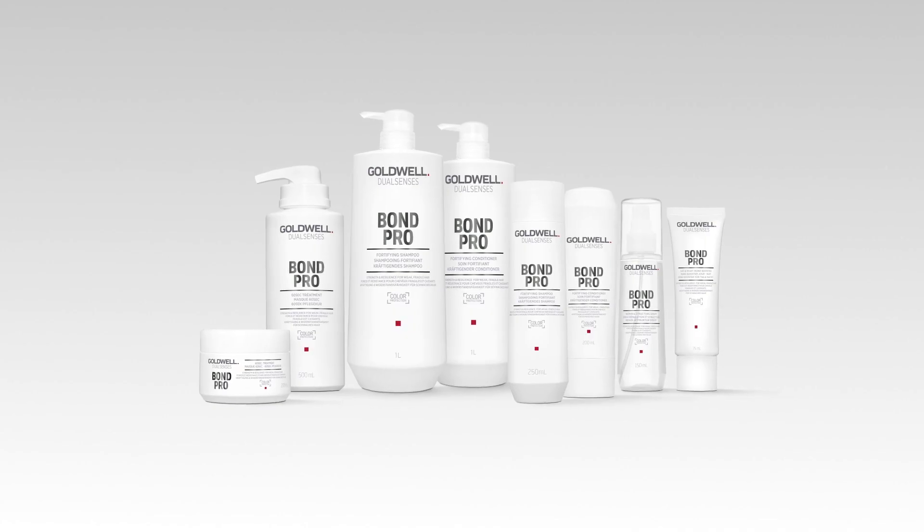It's ideal for all hair types that are weak and fragile and prone to breakage, and it's a perfect solution for clients with fine hair as well, as it does not weigh down the hair. If you want to learn more about BondPro or DualSense's, check out our other videos. See you next time. Bye.